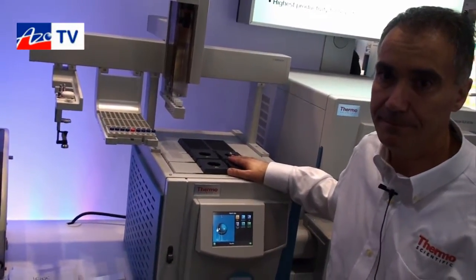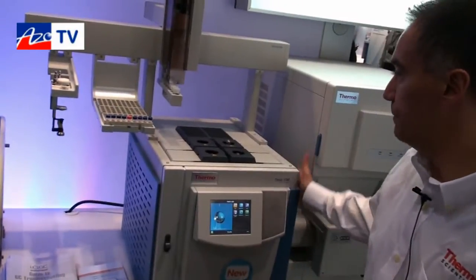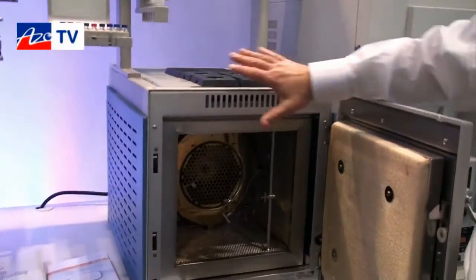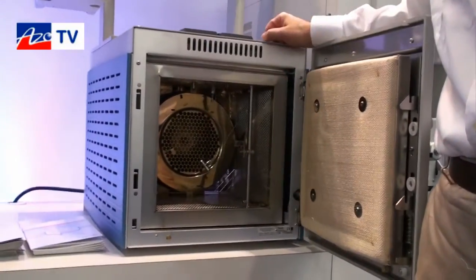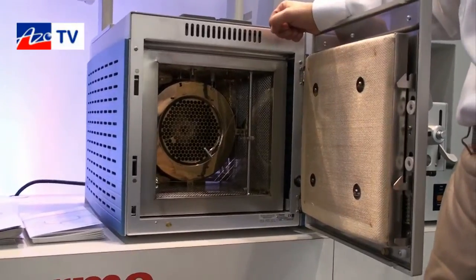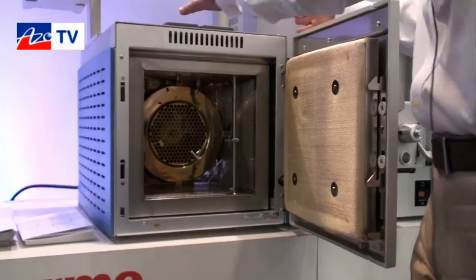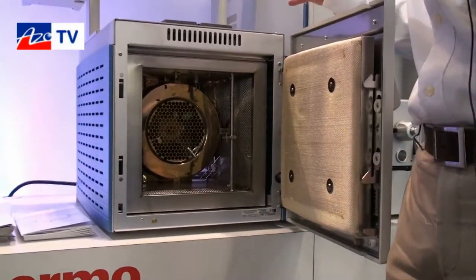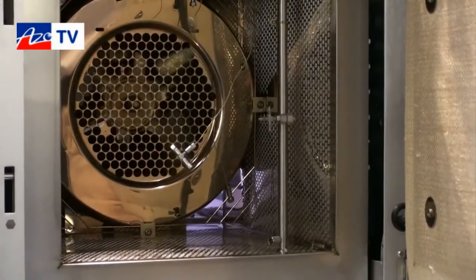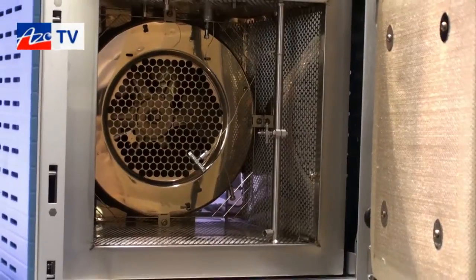With all this redesign, part of it was to reduce the size of the instrument. As you can see, the oven size supports dual-column capability — a real multi-column capable GC oven. We redesigned the instrument to have a small footprint, and with this column capacity, the Trace 1300 has actually two-thirds of the footprint of equivalent instruments available in the marketplace.